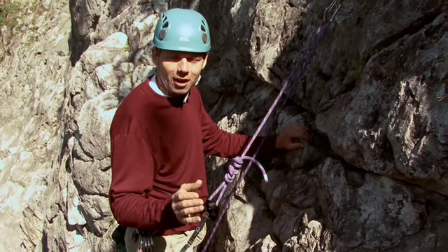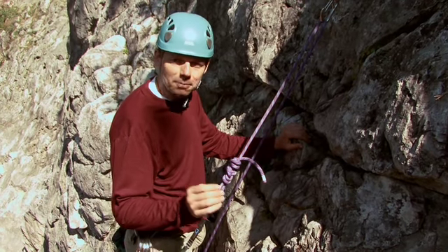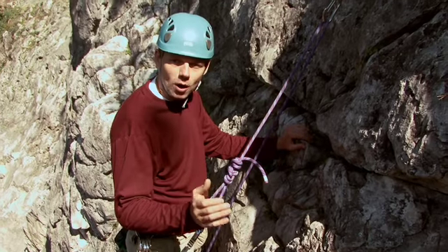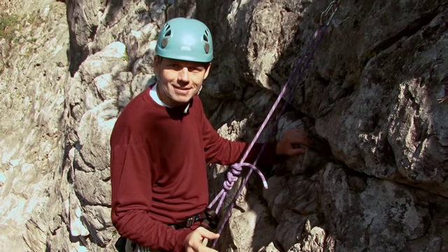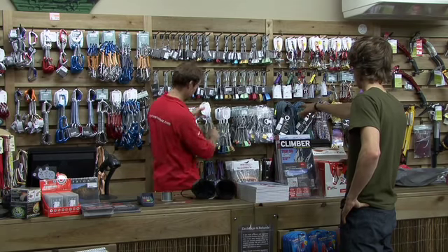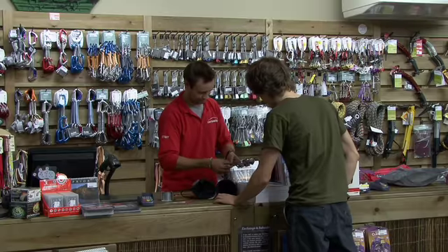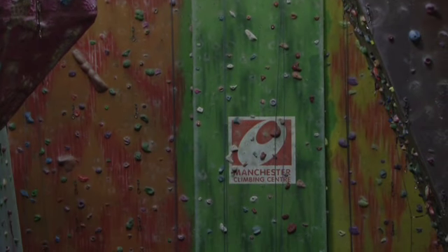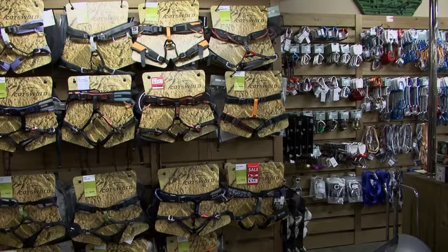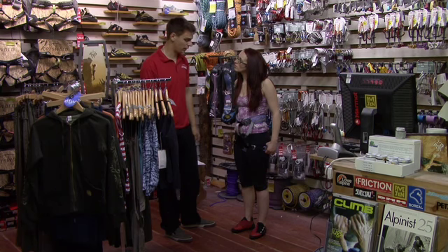Of course there's much more to climbing than a helmet, a harness and rock shoes, but getting these pieces of kit right will take you one step closer towards climbing safely. As well as stocking a wide range of climbing gear for adults and children, Cotswold stores are ideal places to find out about your local climbing walls, clubs and courses. It's essential that harnesses, helmets and shoes fit properly — Cotswold offers this fitting service free of charge in every store.